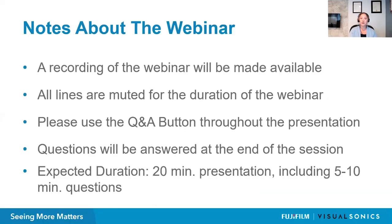A few notes about today's webinar before we get started. We will be recording today's webinar and will make it available a couple days after our live event. All lines are muted for the duration of the webinar, so if you have any questions, please use the Q&A button at the bottom of your Zoom panel. Questions will be answered at the end, and we expect the presentation to be about 20 minutes, leaving five to ten minutes for questions.